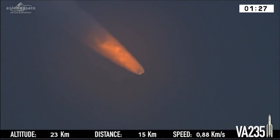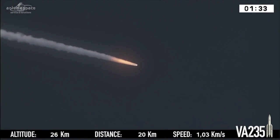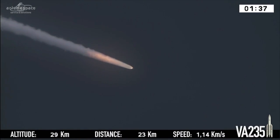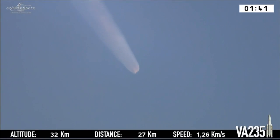Ariane 5 is now following the program of the onboard computer, which gives all the orders, including stage separations which we will soon see. We're in the first of four flight phases — the single Vulcan core stage engine and the two boosters burning together.